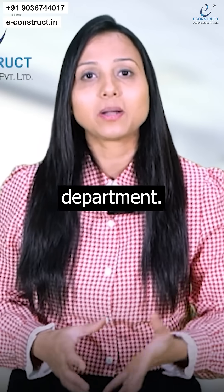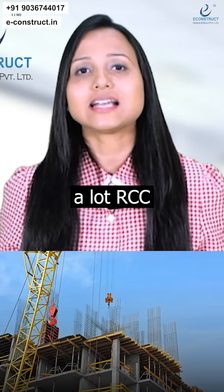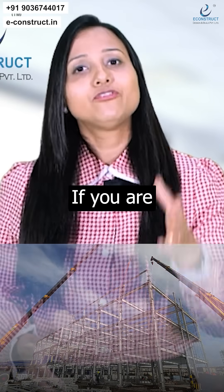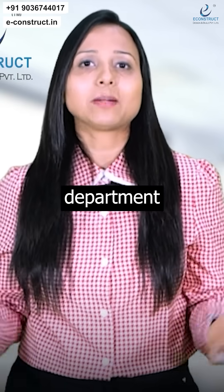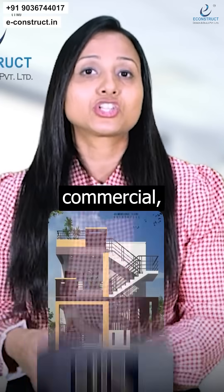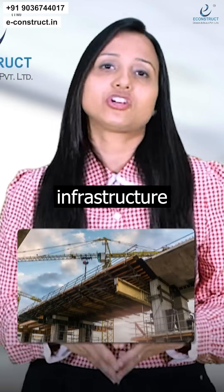If you're working in the structures department, you may come across a lot of RCC projects, composite projects, or steel structure projects. If you are working in any other department like project management or BIM, you will come across residential, commercial, industrial, and infrastructure type of projects.